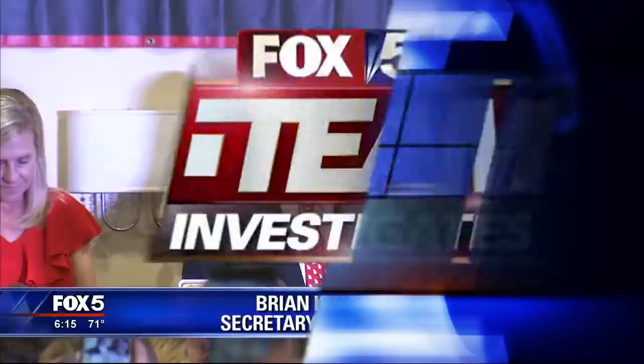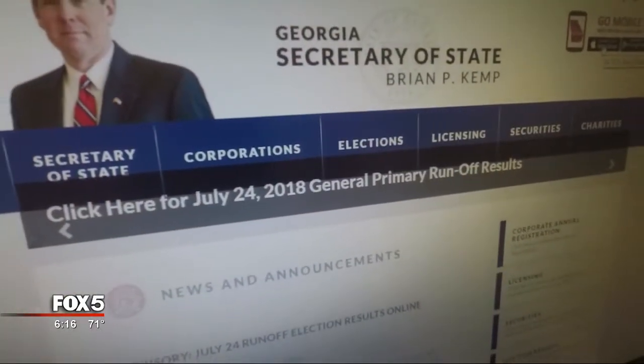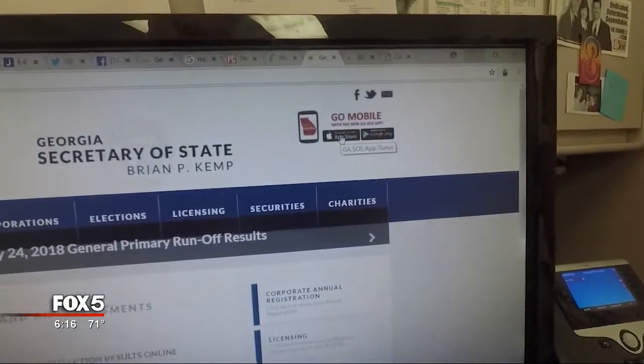You can download the official Secretary of State app and find a lot of useful information, but you'll also find links to a lot of political photos, posts, and videos of Secretary of State Brian Kemp. Secretary of State Brian Kemp asked his supporters to dig deep during his recent election night victory. It sounded like a good idea, so we decided to do a little digging on our own. Based on a tip, we started with the official taxpayer-funded Secretary of State web page.